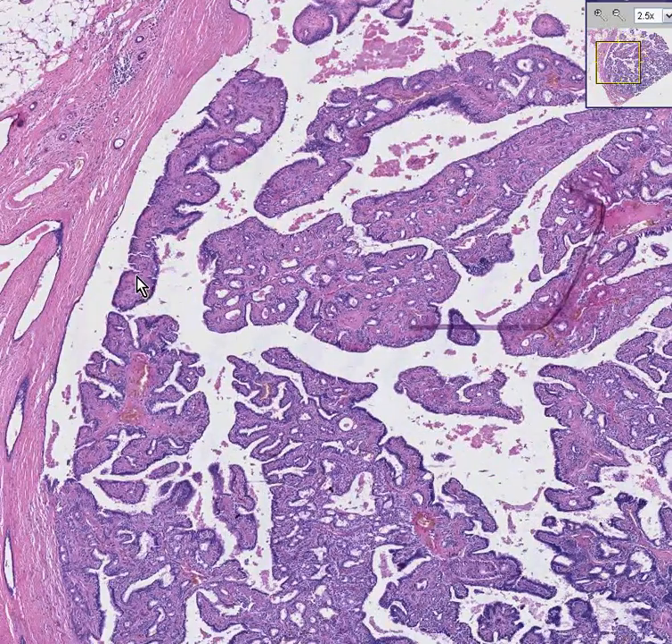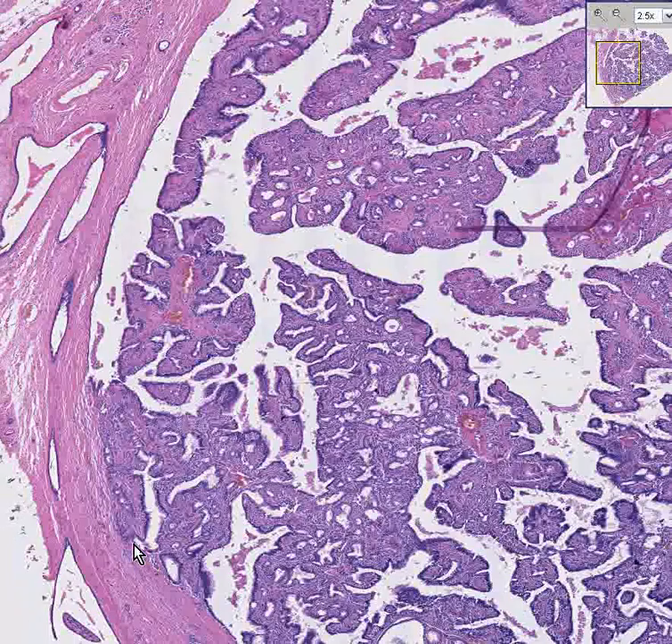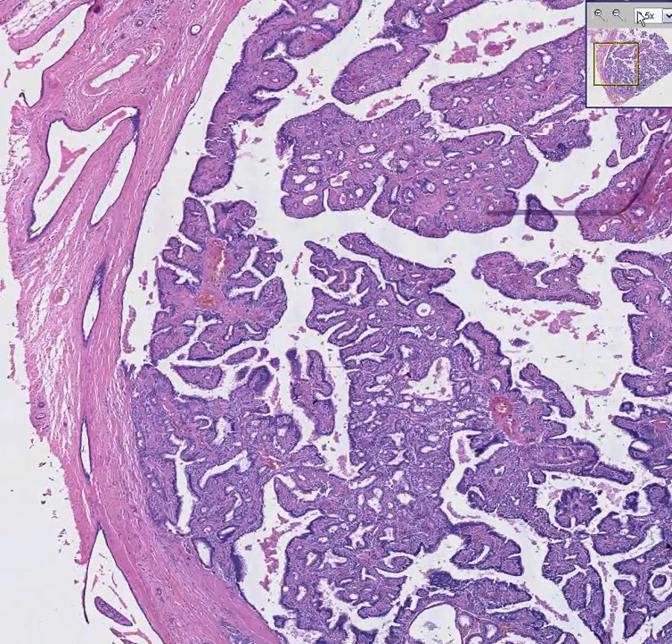Also notice that they are stopped dead by the wall of the large duct that they're in and they do not infiltrate into or beyond the wall. This is a classical breast papilloma.